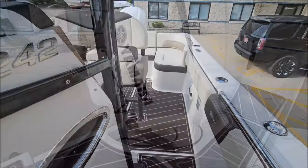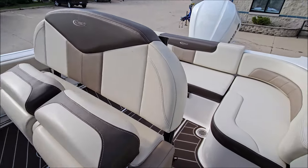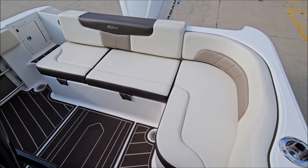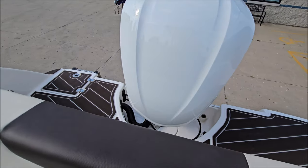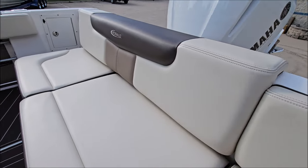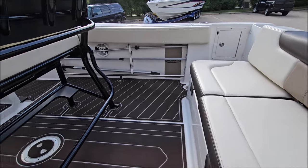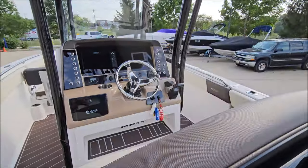The boat includes a full cover. All the cushions are very nice — this is a very well cared for boat. It is well made, and you can see the stitching is all very nicely done. There are also rod holders on board.